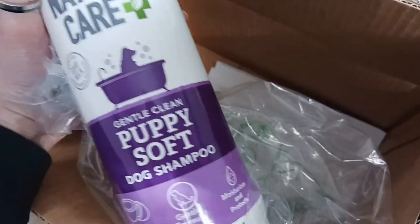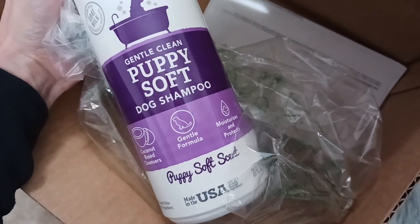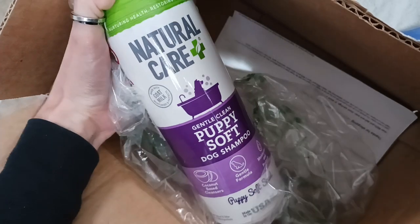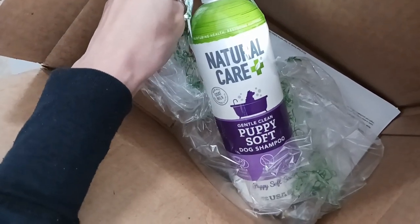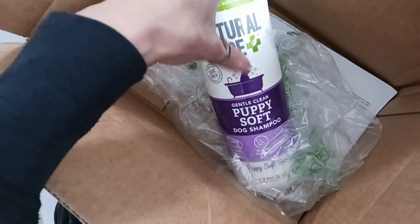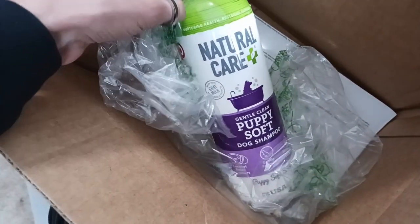I got the Natural Care Gentle Clean Puppy Soft Dog Shampoo. This one's coconut-based cleanser, gentle formula, moisturizes and protects. It says it's made with goat milk. My little dog has skin issues — they did have relief ones, but I thought they might actually be too harsh for her because she is really sensitive, even though she's not a puppy. She has really sensitive skin, so that's why I went with the puppy shampoo. We're gonna see how that works.